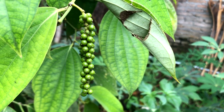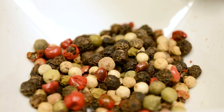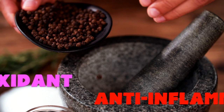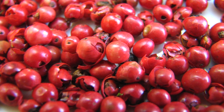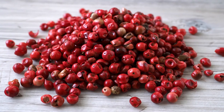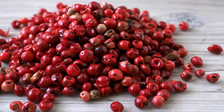As true peppercorns all come from piper nigrum, their benefits are pretty much the same. The only real differences are between the impostors and piper nigrum. The main one being that piper nigrum peppercorns are the only ones that have piperine, which gives these peppercorns a lot of their antioxidant and anti-inflammatory benefits. The main difference with Sichuan peppercorns is they're considered a pain reliever because of that numbing ability. Pink peppercorns, on the other hand, are considered a bit better as an antibacterial, but they're also a bit more dangerous, so they can have more side effects if eaten in large amounts.